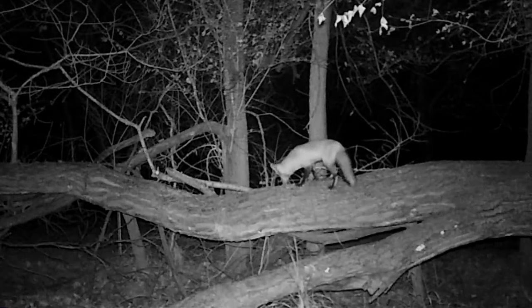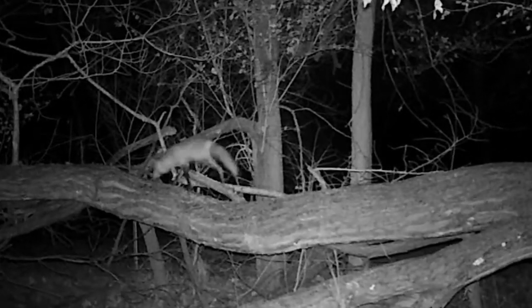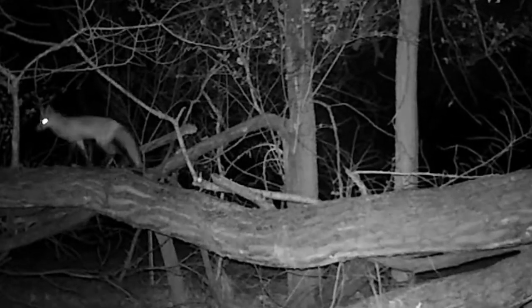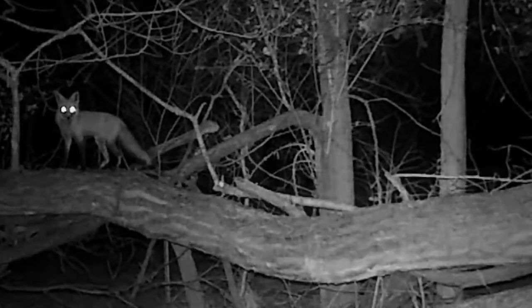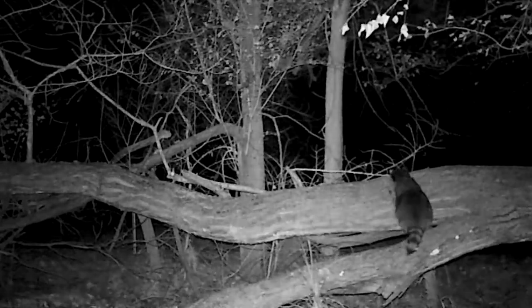It's a thrill to see a shy animal like a red fox, or maybe a raccoon as it moves through the woods.